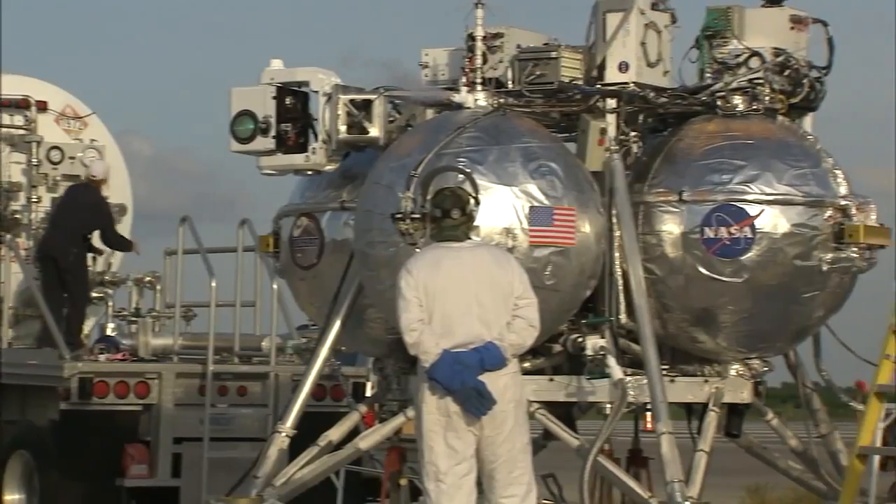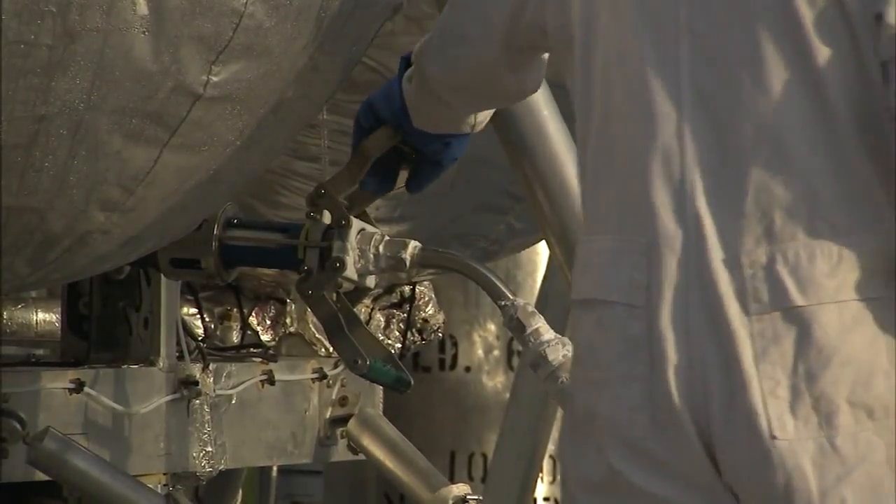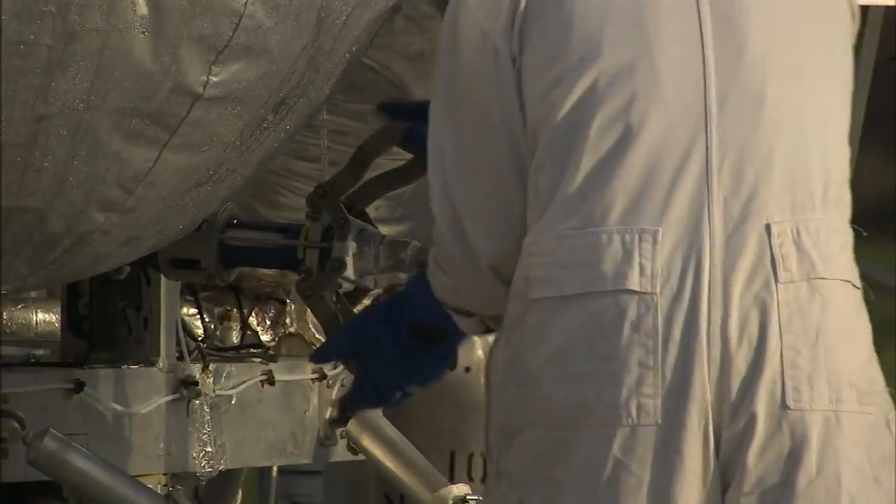But the long-term implications of it for the journey to Mars are even more important. The technologies that we're testing — we're trying to enable the types of capabilities that we're going to need down the road in order to get humans to Mars and back safely.